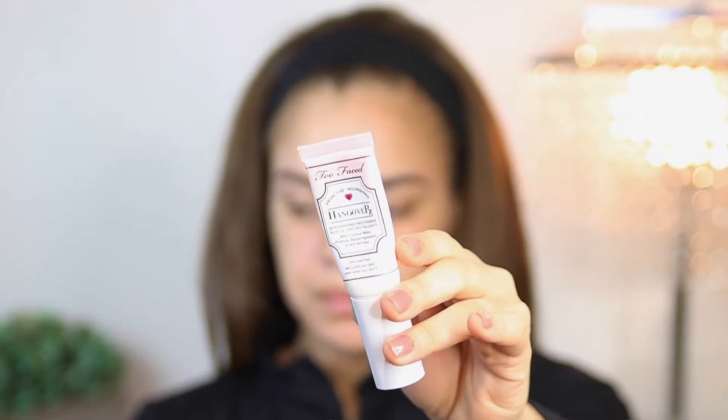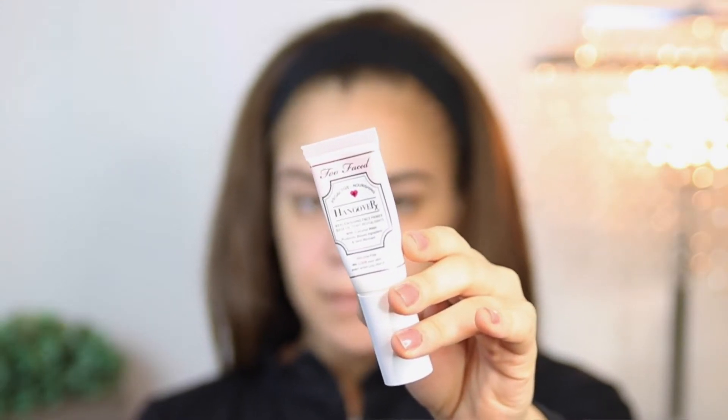I've got some gnarly breakouts right here, so I want to make sure that I cover those up really well. I already moisturized my skin. What I'm going to do now is jump into primer — I'm going to be using the Too Faced Hangover RX Primer. This primer is very lightweight and super comfortable, but it also does a great job at providing a nice base for my foundation. I'm going to put a generous amount on my face and push the product into my skin.